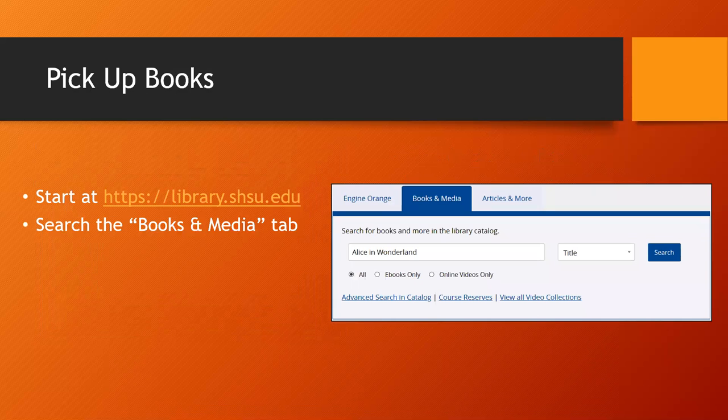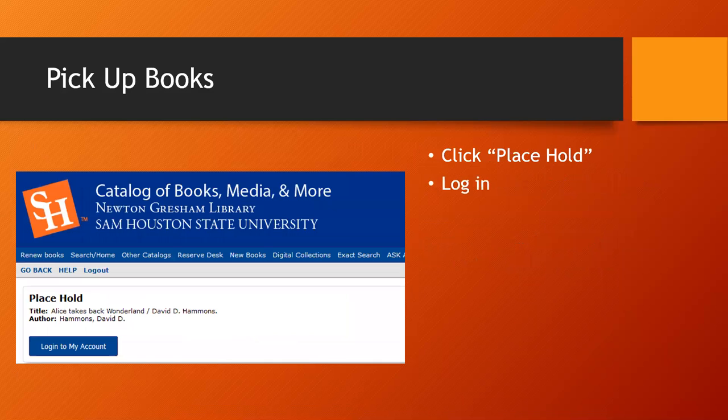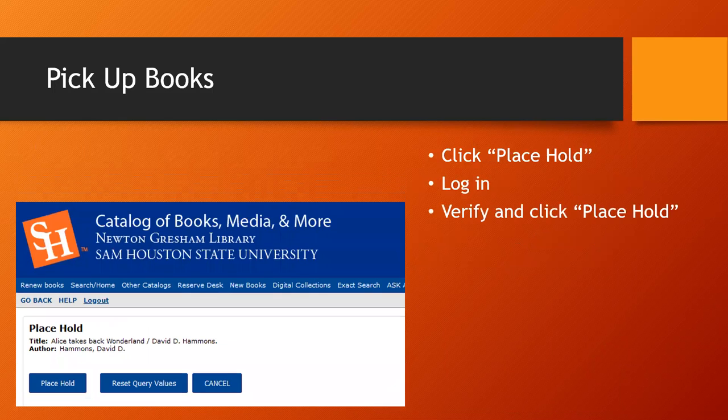If you prefer to pick up books on campus instead, you will place holds in the library catalog. Search for books from the books and media tab on the library website. When you find an item you want, click place hold to the left of the book's title. When prompted, log in using the same SHSU username and password that you use for Blackboard and MySAM. Verify that this is the book you want and then click place hold again.